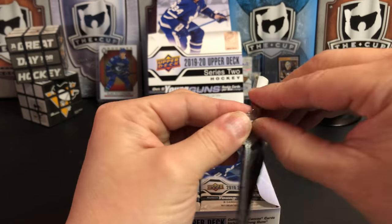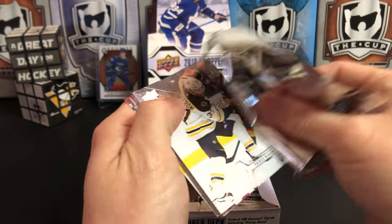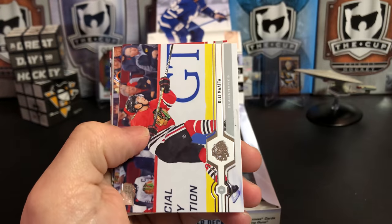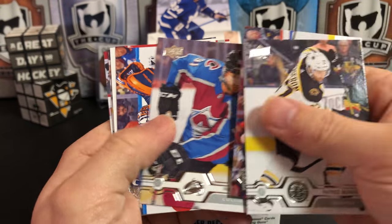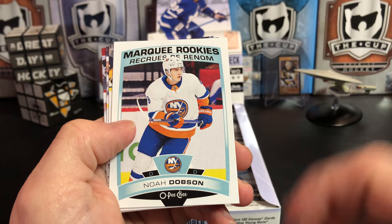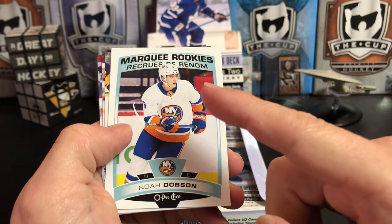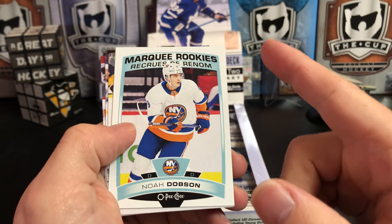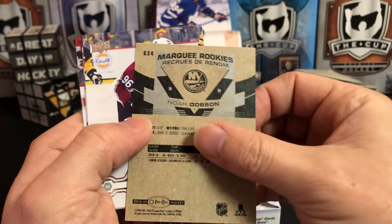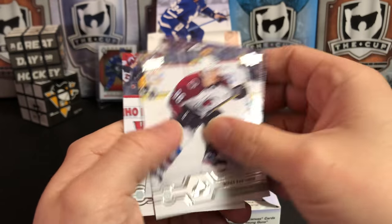Look at how that pack's kind of crushed a little bit up there — hopefully no damage to the cards. We've got Patrice Bergeron, Olli Maatta, Nazem Kadri, Mike Smith. And we've got an O-Pee-Chee update — something you see in Series 2 for the last few years. They put in updates to the OPC set: players in new uniforms, rookies that they missed out on. And there's Noah Dobson, Marquee Rookie. Mikko Rantanen, Marcus Johansson, and Niko Hischier.